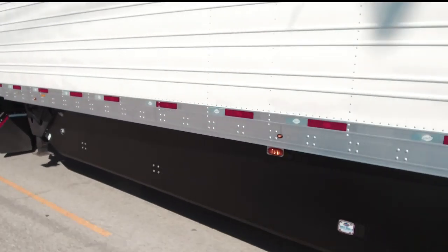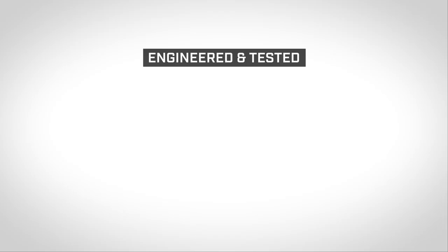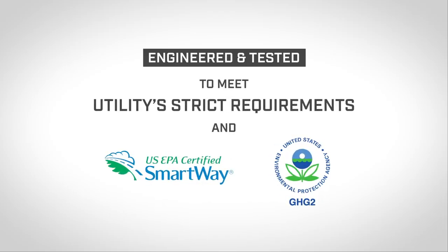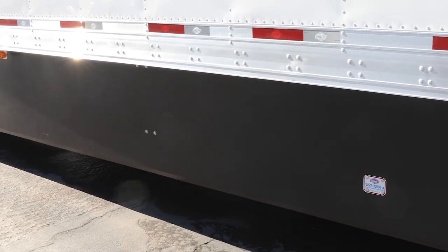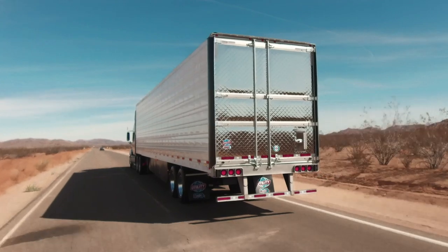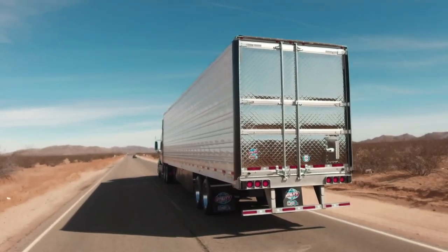Let's look at the patented Utility Side Skirt and the Utility Aerodynamic Tail, both of which are engineered and tested to meet Utility's strict operational requirements and EPA SmartWay and GHG II protocols. The Utility Side Skirt directs air and reduces aerodynamic drag from underneath the trailer. And Utility's aerodynamic tail streamlines airflow at the rear of the trailer, reducing the low-pressure zone that creates aerodynamic drag.